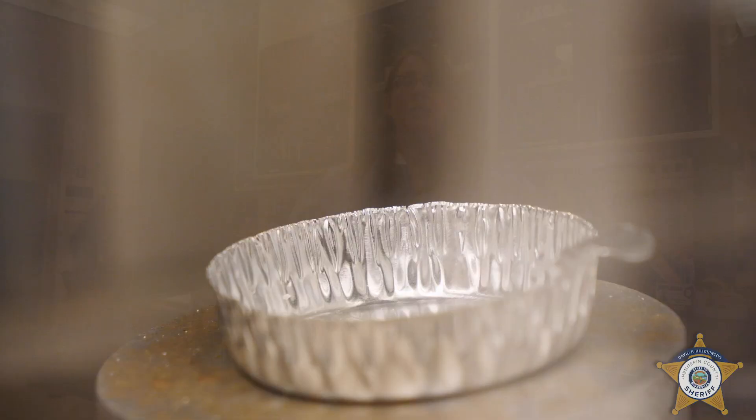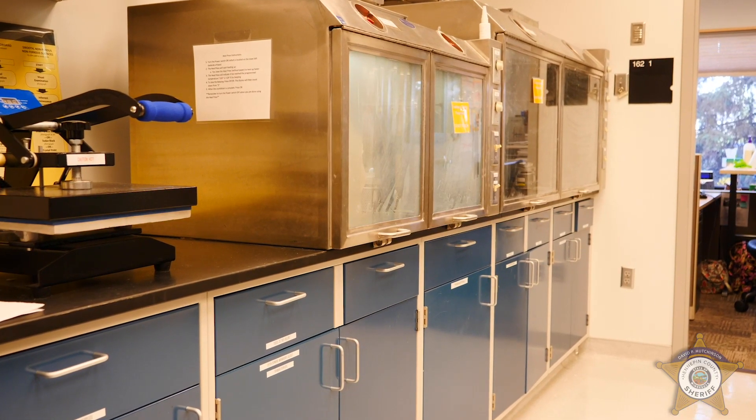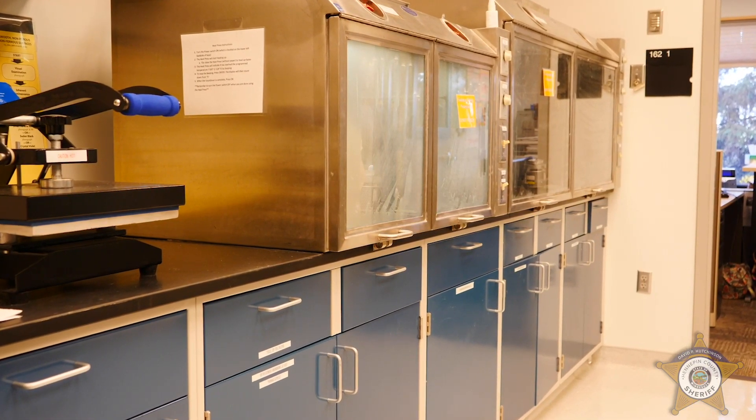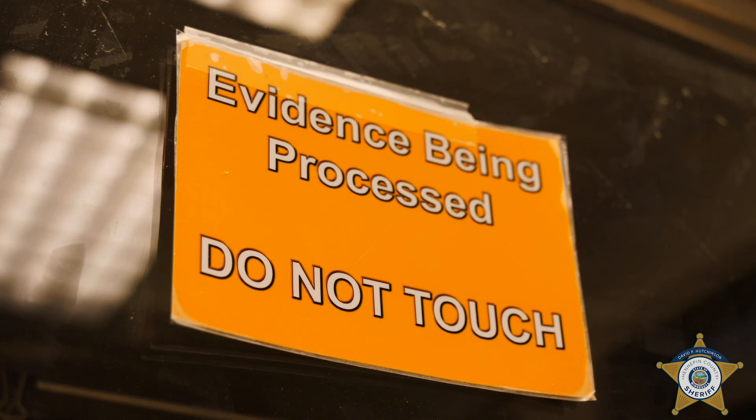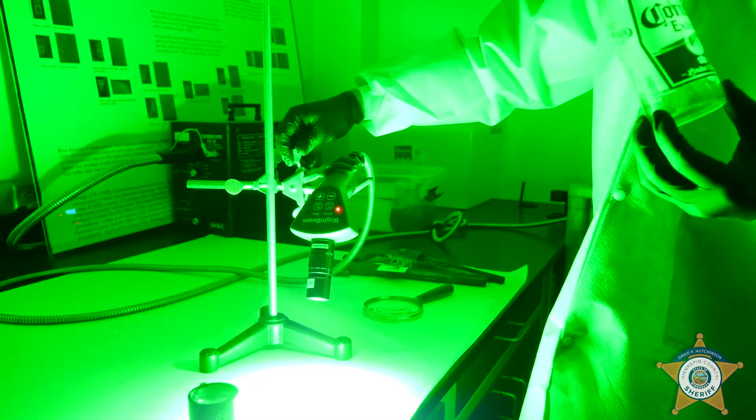We can use something as common as super glue, but when it's heated up, it forms a vapor and that vapor tends to stick better to the latent print residue than the rest of the item. If we can't actually see the print after super glue, then we also have a chemical dye stain that we can use.